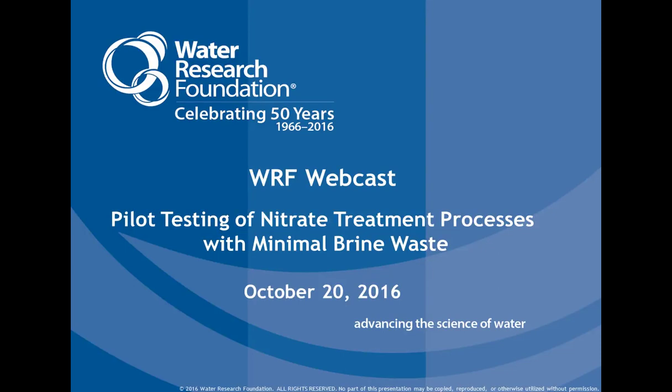Good afternoon. Welcome to the Water Research Foundation webcast on pilot testing of nitrate treatment processes with minimal brine waste. My name is Mary Smith, and I'm a research manager with the Water Research Foundation, and I'll be moderating this webcast today.